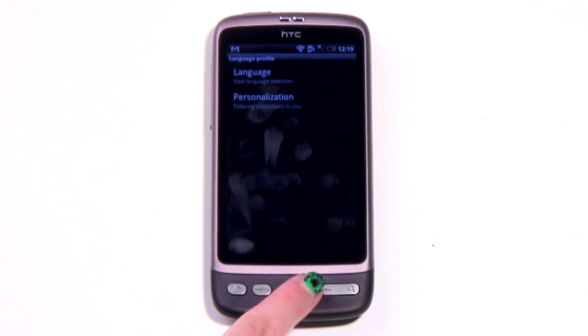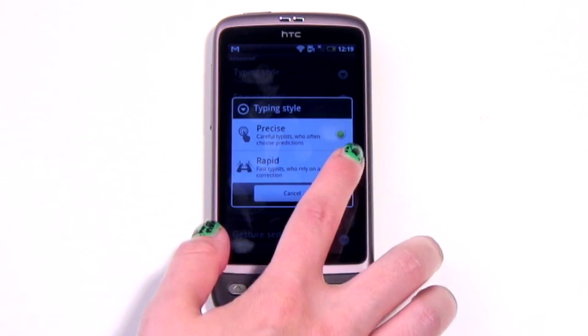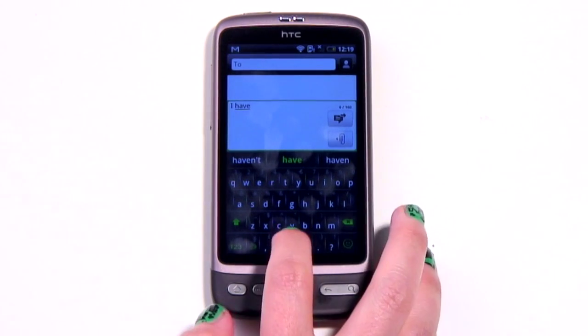It also uses your history of typing, registering the way you type and the keys you tend to miss, as well as allowing you to identify yourself as a faster messy typist, or a slow and precise typer.